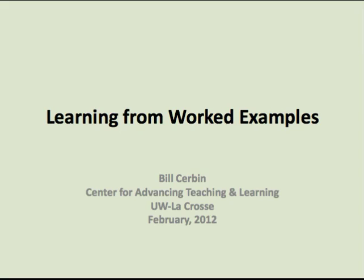Hello, I'm Bill Serban, Director of the Center for Advancing Teaching and Learning at the University of Wisconsin-La Crosse.